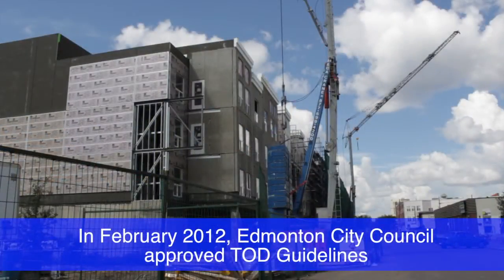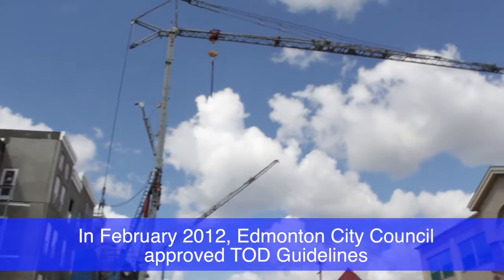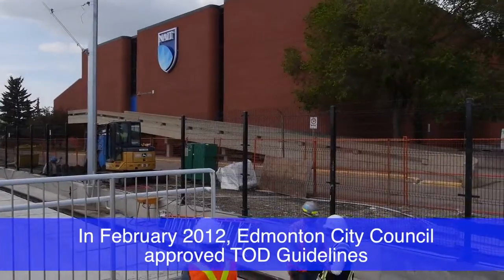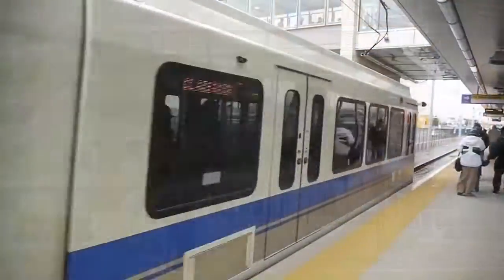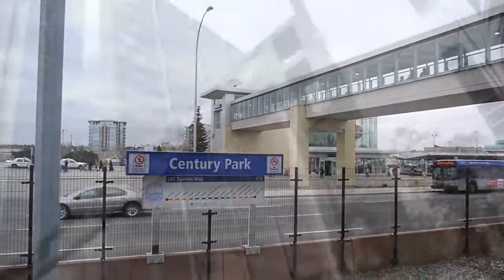The Transit-Oriented Development Guidelines are important because they describe the types of development the City of Edmonton would like to see around existing and future planned LRT stations and transit centres. Those expectations set out the types of land uses we want to see around stations — a mix of uses: housing, shopping, employment.